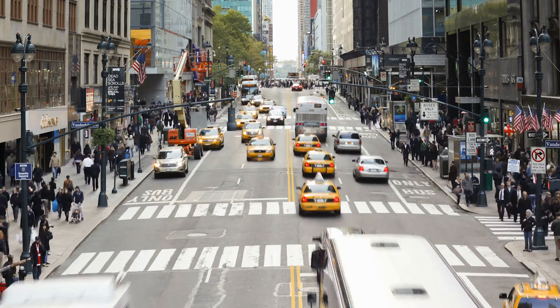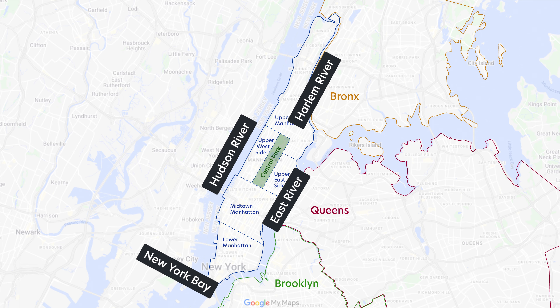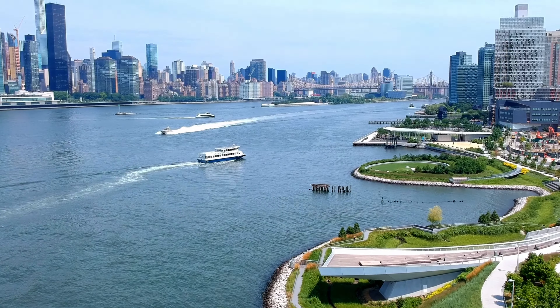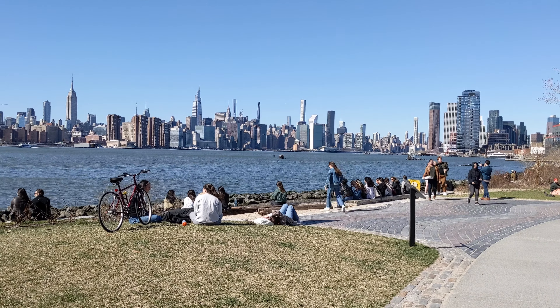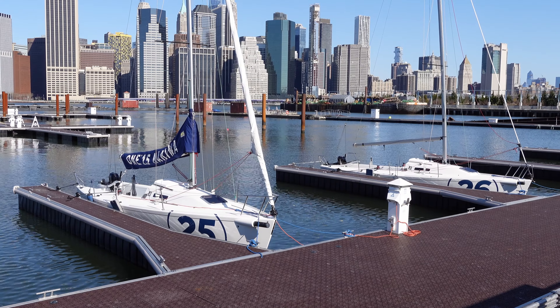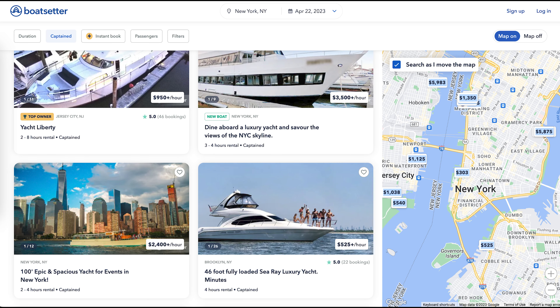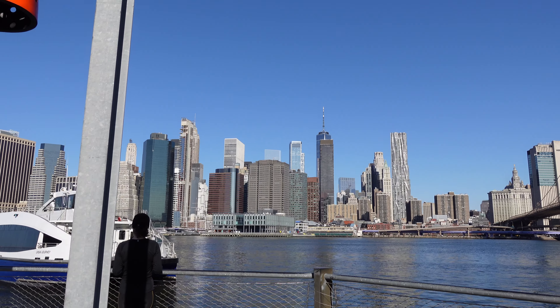Manhattan, for all its density and concrete, is still an island — surrounded by the Hudson River, New York Bay, East River, Harlem River, and the Spuyten Duyvil Creek. On a nice day, a popular thing is to spend time on or by the water with the Manhattan skyline as a backdrop. If you have a boating license you can take your private boat, or you can rent one — with or without a captain. Depending on the size, boat rentals can run $500, $1,000, or even $3,500.